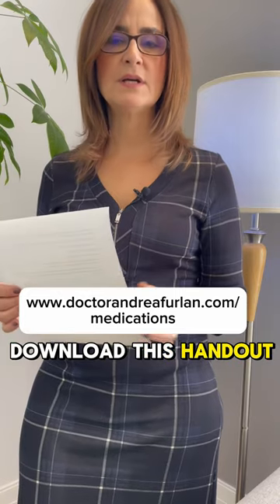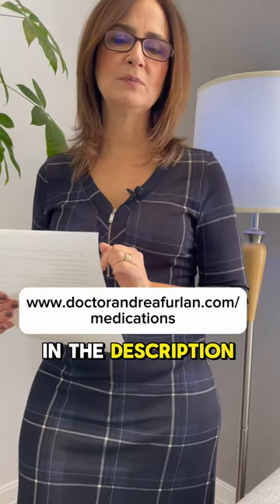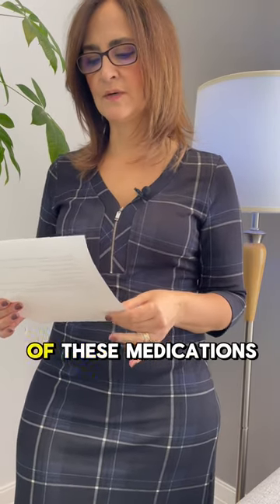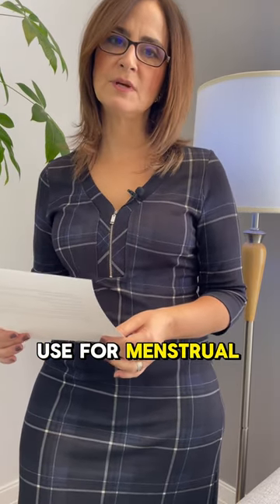If you want to download this handout, there is a link in the description below. You can also go to my website and download it with the doses for each one of these medications for use with menstrual cramps.